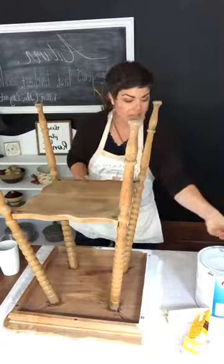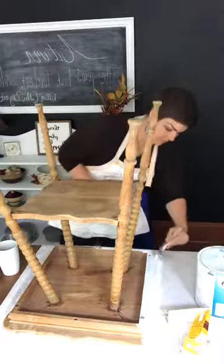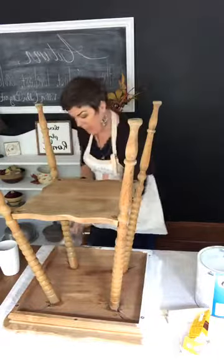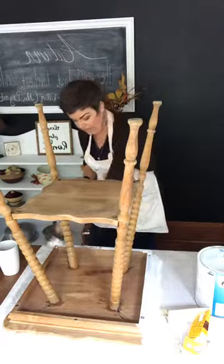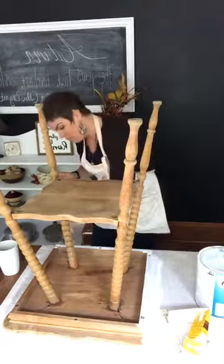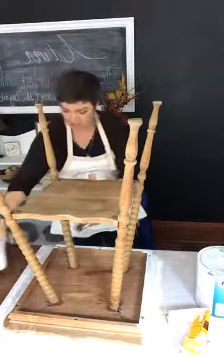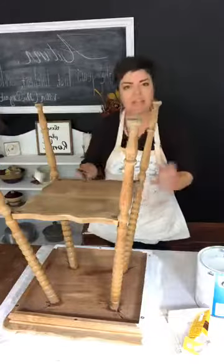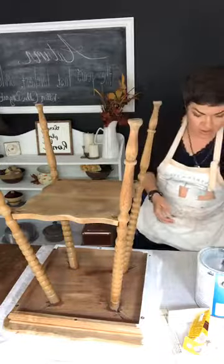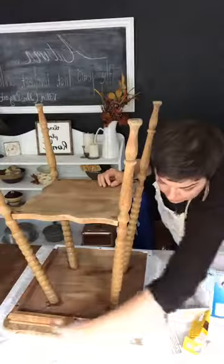He explained that they had stripped it and were going to refinish it or paint it, but it boiled down to the fact that they just kind of gave up on it and didn't feel like dealing with it. So I gladly took it off his hands. We picked it up off the curb and the top was in really rough shape.